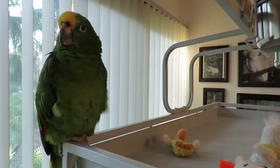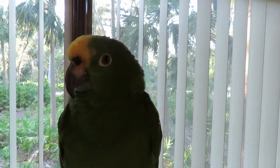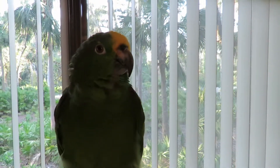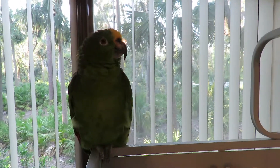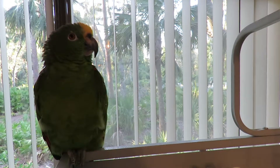We're signing off live with Freedom the parrot. We can't wait to go to Feather Friends Forever — oh my god! We'll have more videos, and I hope it doesn't take us a year to get them published, right Freedom? All right, signing off — live with Freedom the parrot, have a great day!